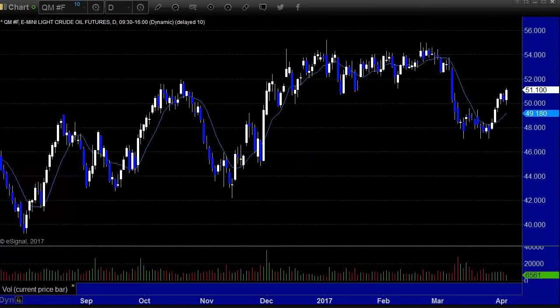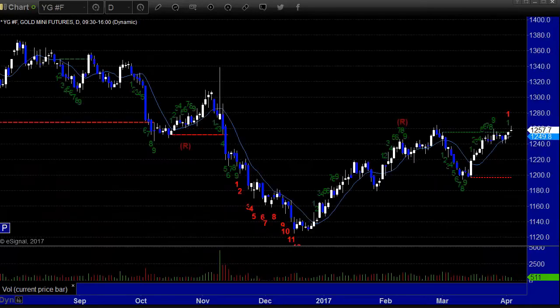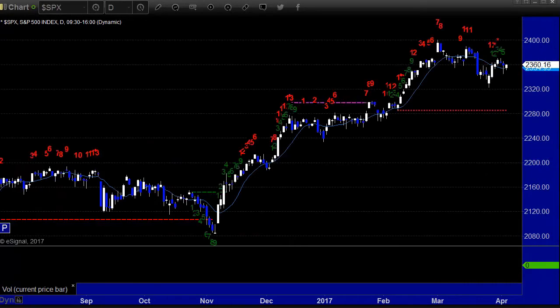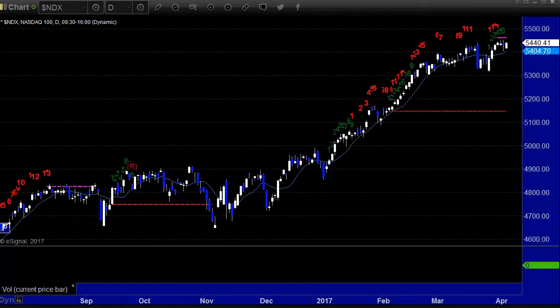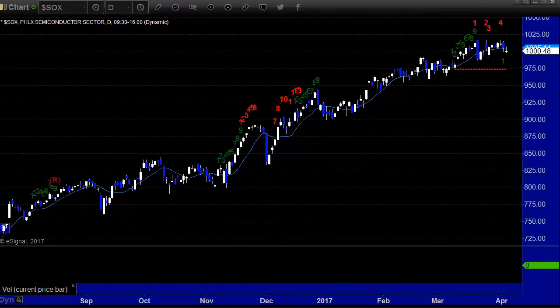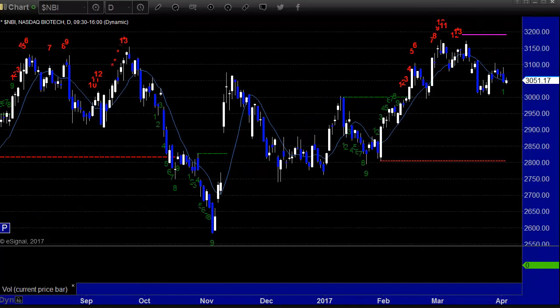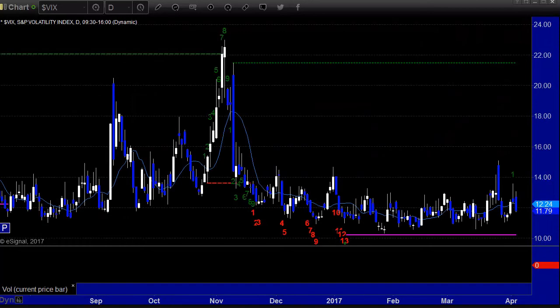Crude oil up 85 cents to 51.10, back on the rise. Gold up $3.70 to 1,257.70. S&P Cash gained one point — very flat. NDX gained eight, which is pretty flat, a blip as well. Remember, there's still a 13-cell signal in place here. SOX down five. Biotex up five, which is a blip on a 3,000-point index.